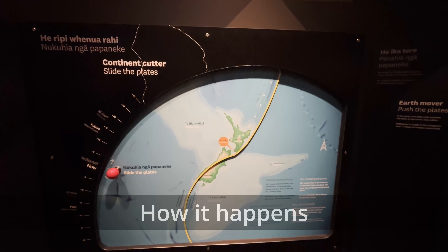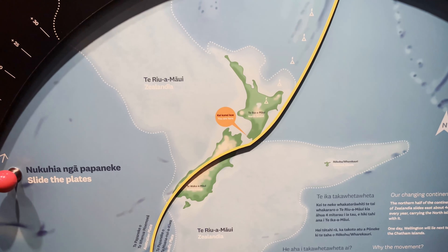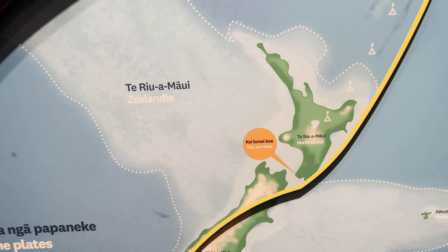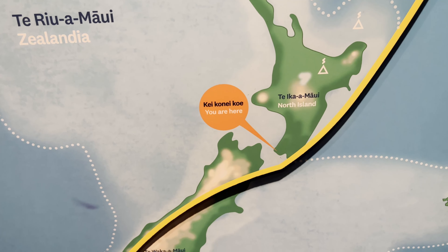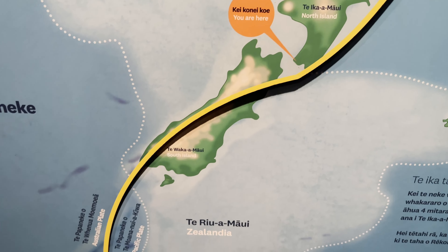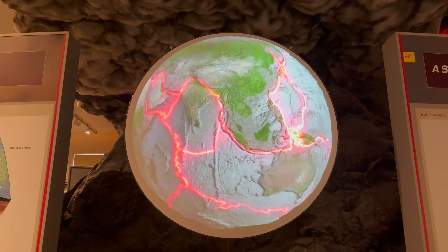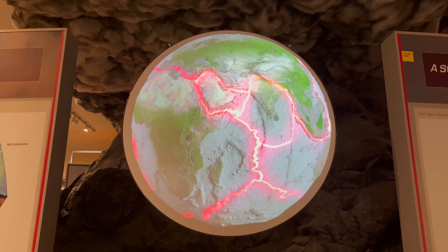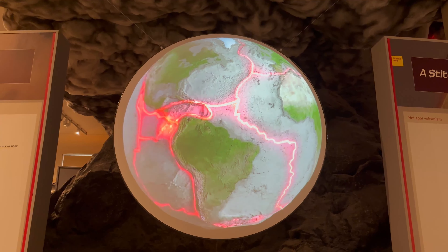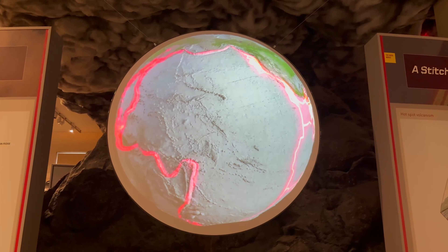This recent volcanic activity is primarily due to the country's position on the boundary between the Indo-Australian and the Pacific plates — a part of the Pacific Ring of Fire, and particularly the subduction of the Pacific plate under the Indo-Australian plate. Every 500 or 1,000 years, a batch of magma breaks off from the hotspots and forces its way up towards a weak place in the Earth's crust, right under Auckland.